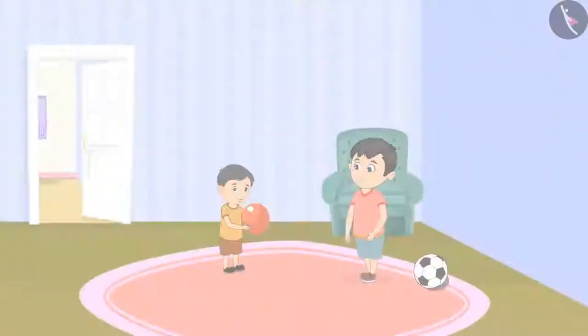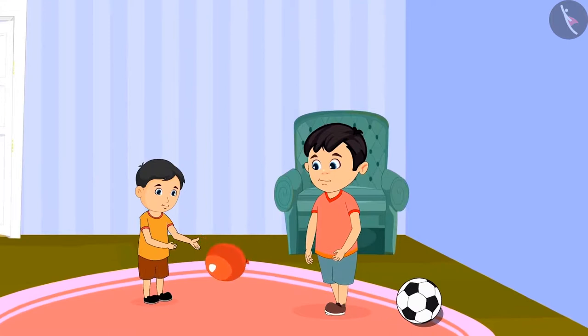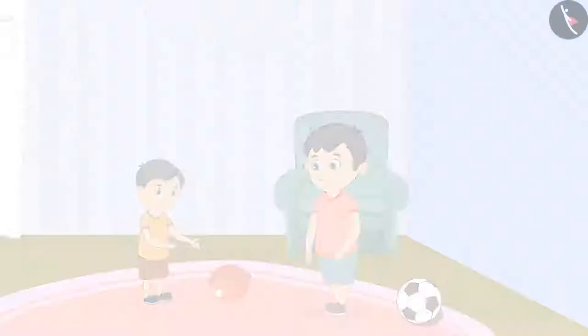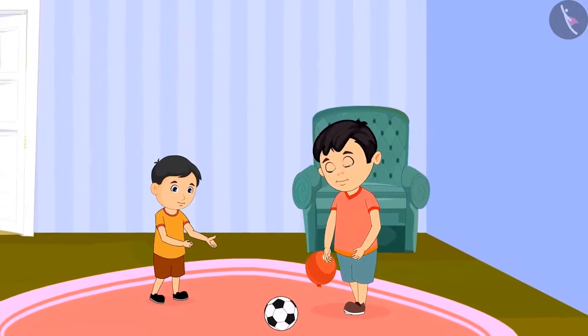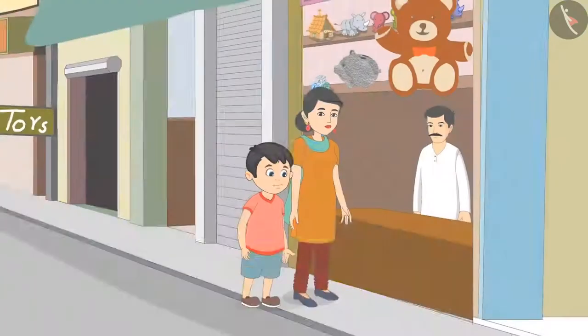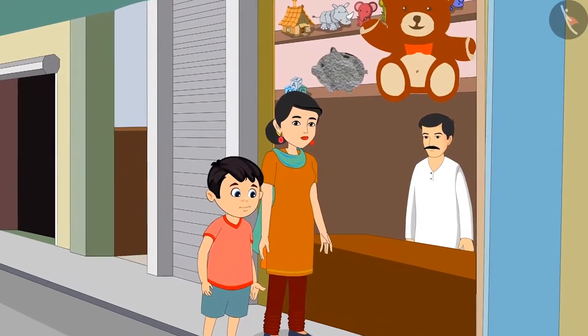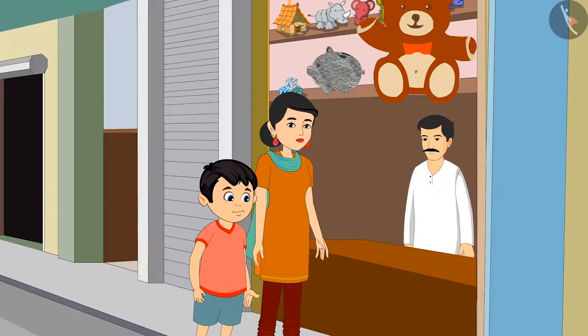The balloon was light so Chinu lifted the balloon, but the ball was heavy — that's why Chinu was not able to pick it up. Today is Pinky's birthday. Chotu goes to a shop to buy a toy for Pinky along with his mother.